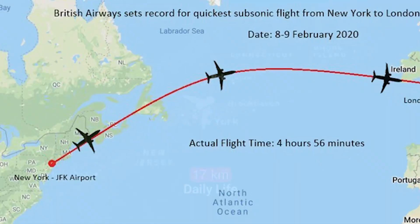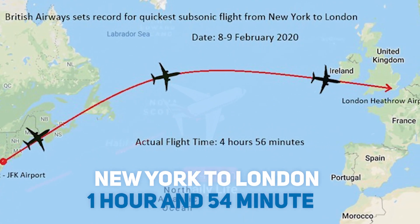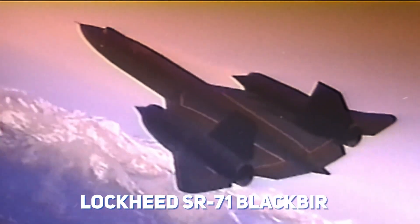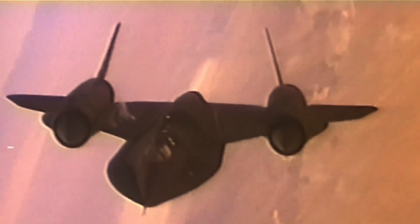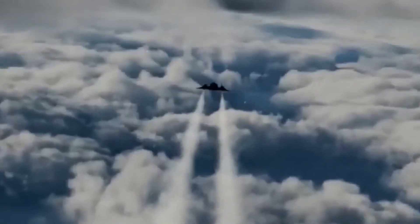Welcome back ladies and gentlemen. Imagine traversing the distance from New York to London in a mere 1 hour and 54 minutes. Though it looks like a dream, but in reality it has been made possible by the Lockheed SR-71 Blackbird. This legendary reconnaissance plane has dominated the skies for over three decades and has achieved feats that still astound us today.